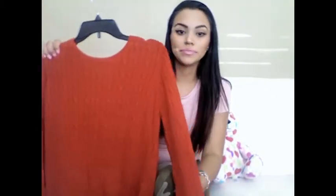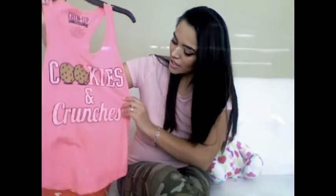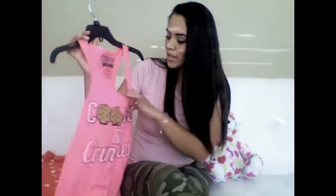Then I got this cute red cardigan sweater — it's a St. John's Bay — for $12.99. The last thing I got at JCPenney was this really cute shirt that says 'Cookies and Crunches.' I already wore it. It's a workout shirt, originally $20, and I got it for half off at $9.99. I just really liked it because I thought it would motivate me to work out.